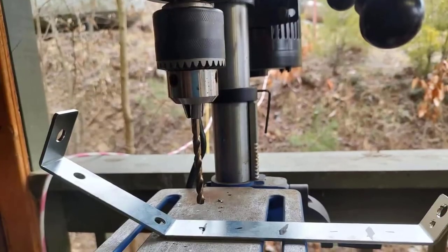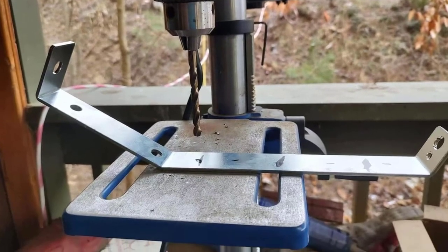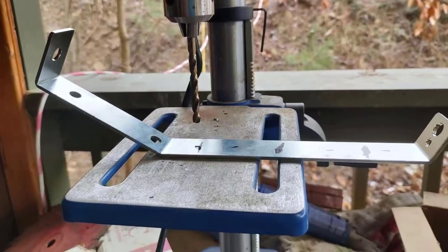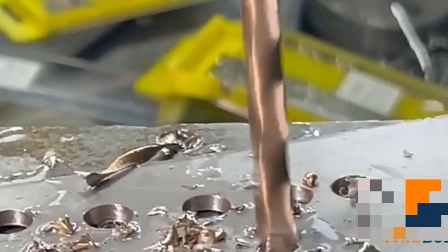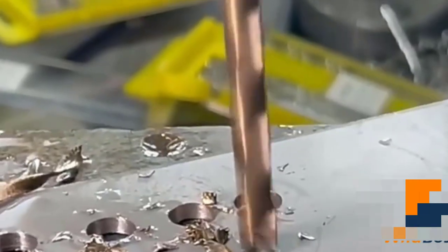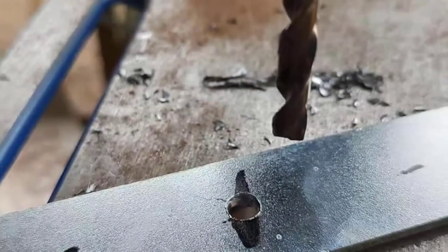The set includes 29 pieces fractional size 1/16 to 1/2 in 1/64 increments, 26 pieces letter size A to Z, and 60 pieces numbered size number 1 to number 60. Comes in a metal index storage case for easy storage.